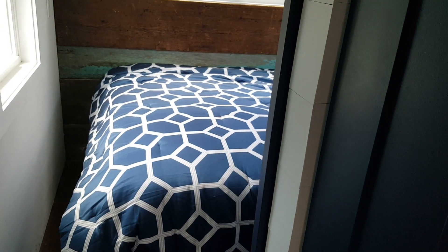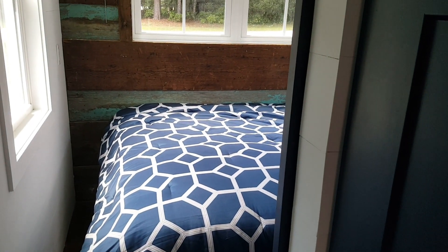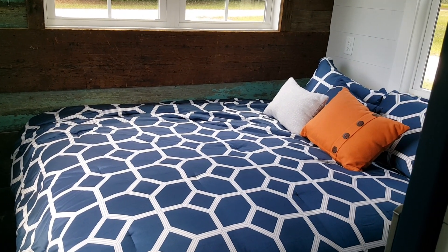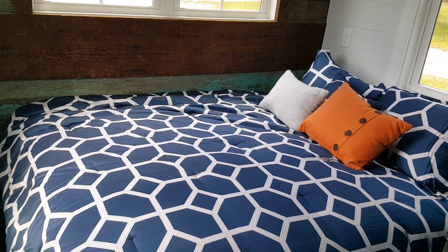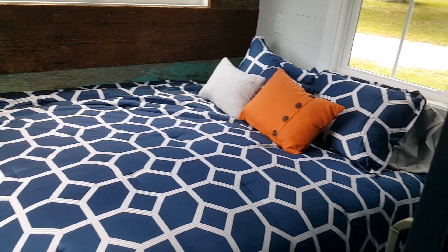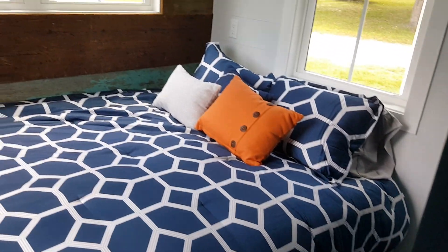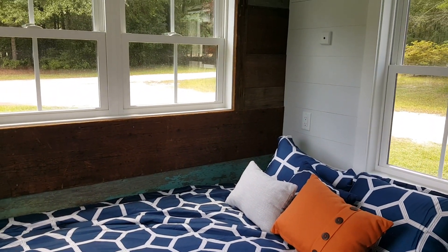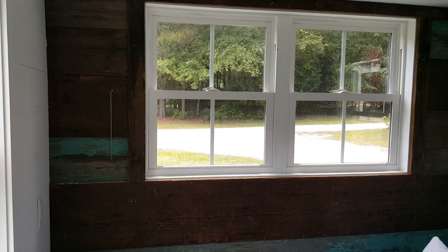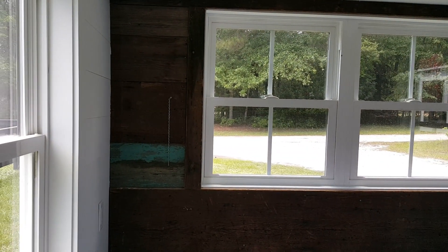Continuing down the hall we come to the first-floor bedroom — the master bedroom. It has a queen-size mattress with space to walk around the end of the bed and along the side. There's lots of light with windows on three sides, and the reclaimed barn wood design has been carried through here as well.